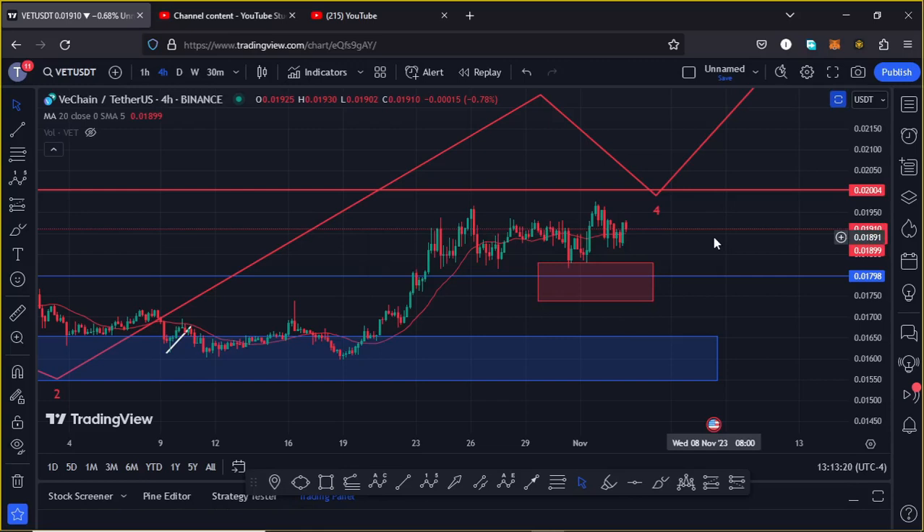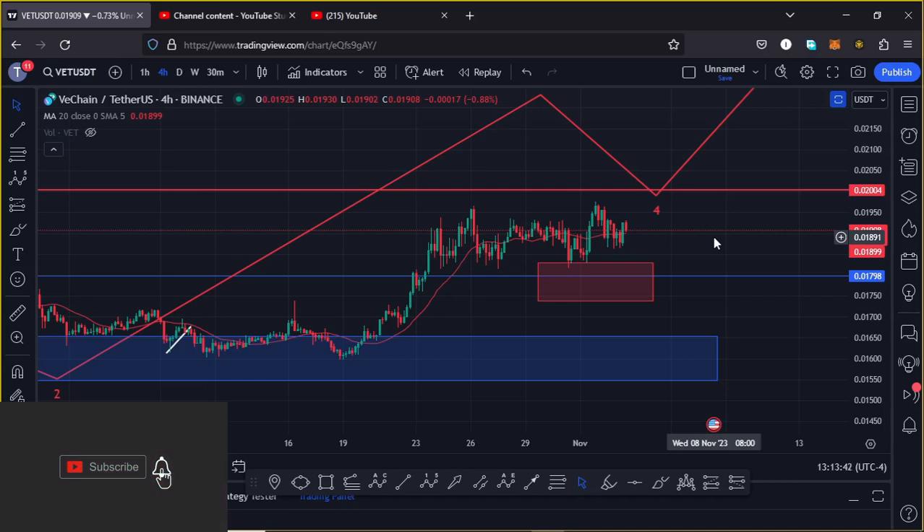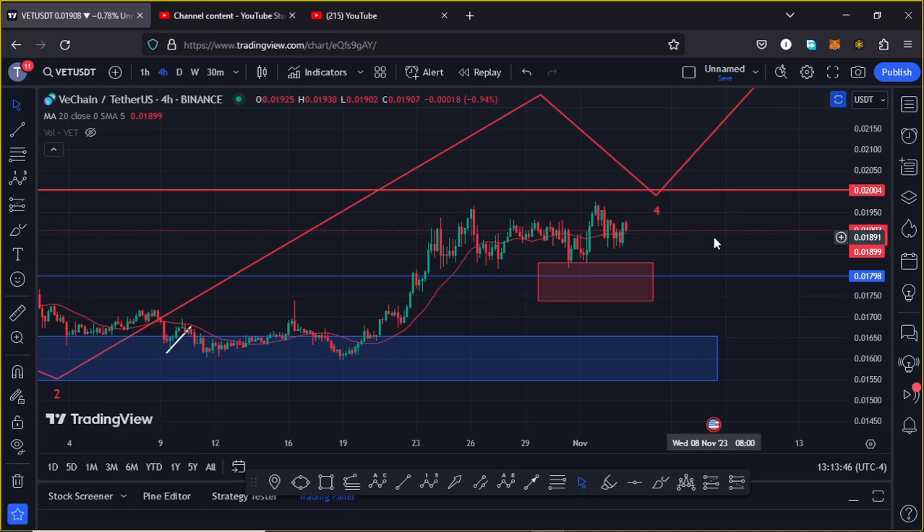Welcome back for another VeChain price prediction analysis video where I will be sharing areas that VeChain needs to continue holding above in the next coming hours, give you my pullback target areas and my long-term editorial analysis on the VeChain chart. Before I do so, show some love by giving this video a thumbs up, subscribe to the channel, and check out the channel membership.